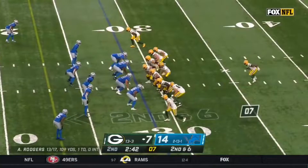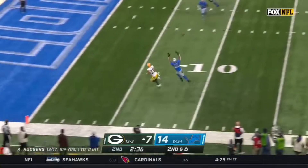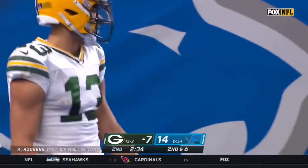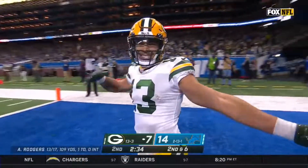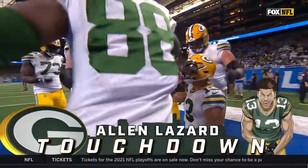He's out healthy — mission accomplished. On the fake, Rogers has time, lets it go — Lazard. He's got it, and then lost it, and has it again for the touchdown. Touchdown. The bobble catch — and six.